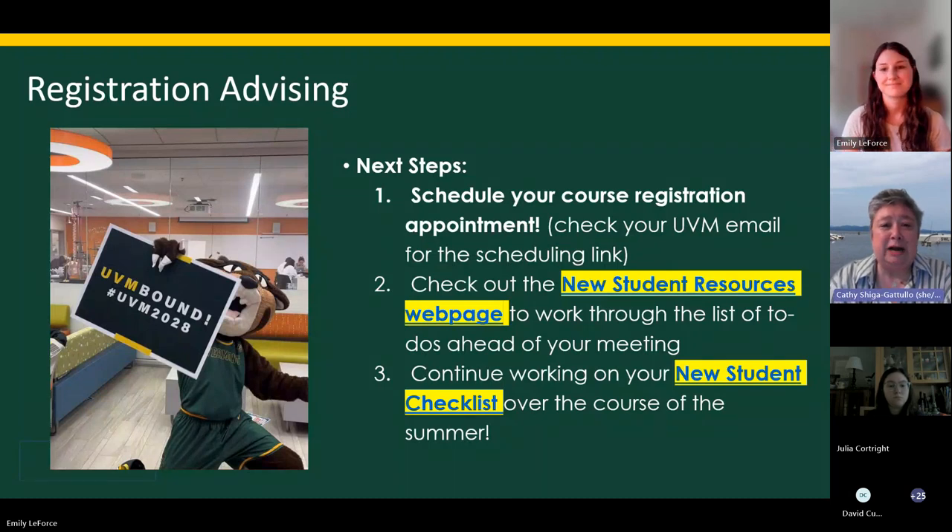Schedule your course registration appointment if you haven't already — we've sent you two emails and we're going to send some texts too. Check your UVM email for the scheduling link. Starting June 15th, UVM will no longer send emails to your non-UVM email, so getting into the habit of checking your UVM email is really important this summer — not just for advising, but for housing, orientation group info, and the internship opportunities we email every Friday.